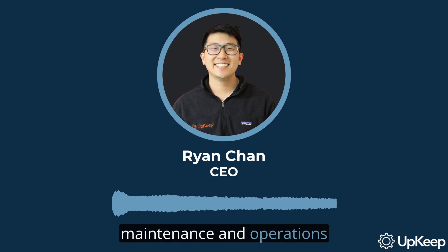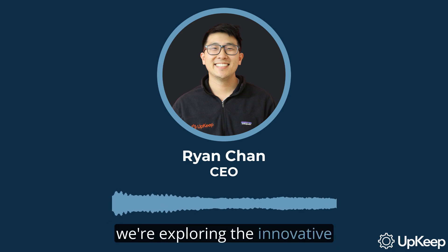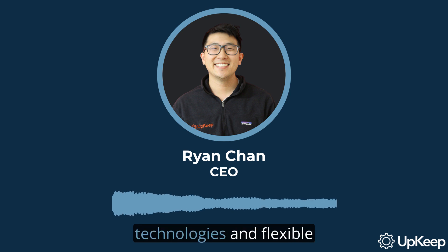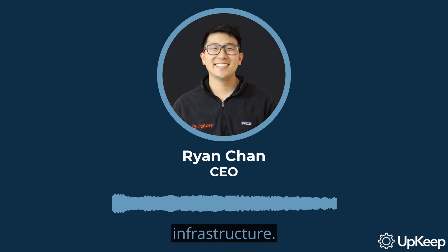Greetings, maintenance and operations teams. I'm Ryan Chan, the CEO and founder of Upkeep. Today, we're exploring the innovative world of pipeline maintenance, focusing on trenchless repair technologies and flexible gasket connections. These game changers are revolutionizing how we approach maintaining our aging pipeline infrastructure.